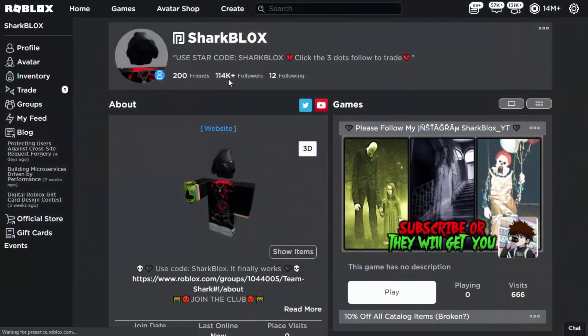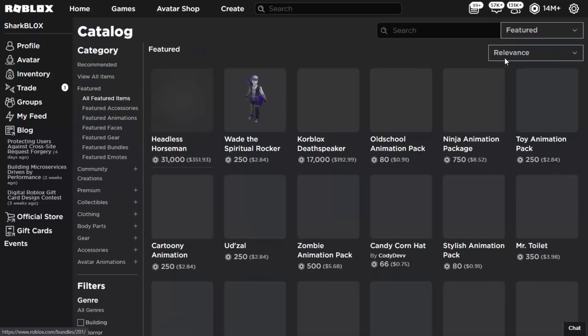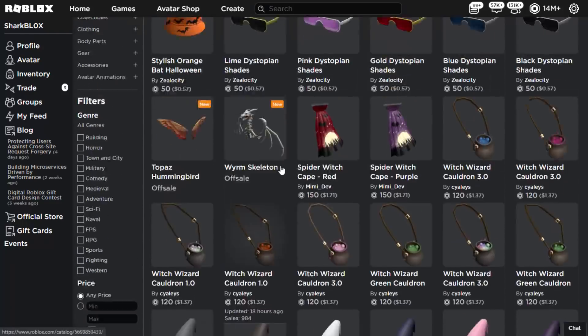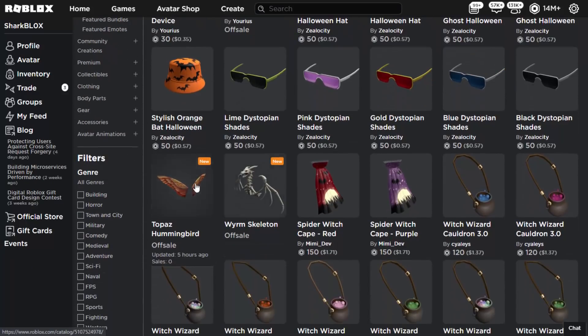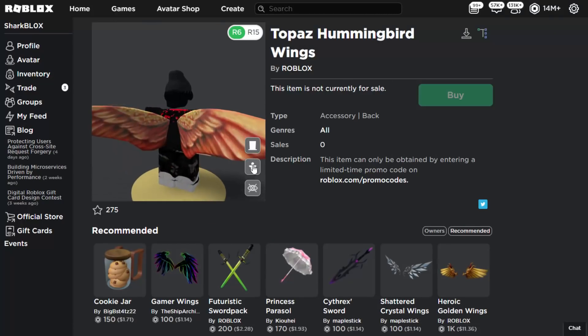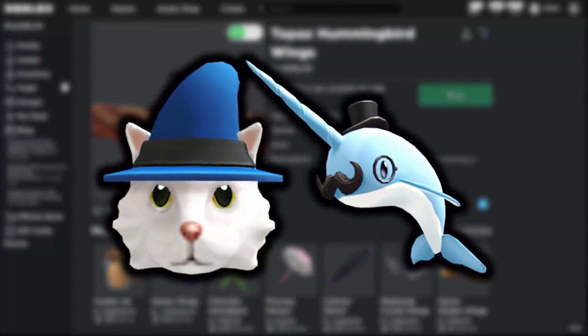Let's go ahead and find these items. You've got to go up to the Avatar Shop. Both of these items are off sale, so go to all featured items, recently updated, and click on 'show unavailable.' When this video is out you can search for them, but they're these two right here. As we can see, they are uploaded by Roblox and they have the new symbol on them.